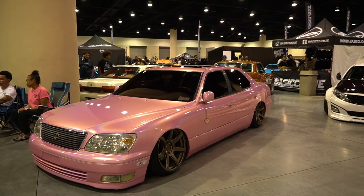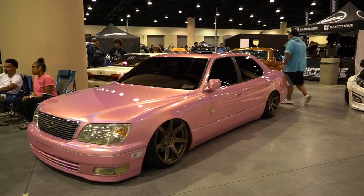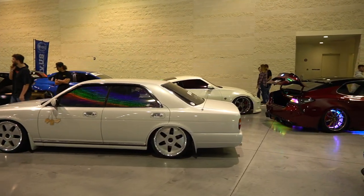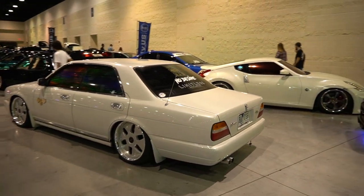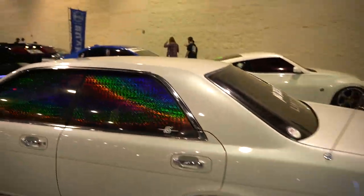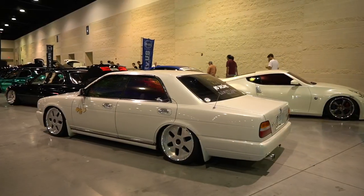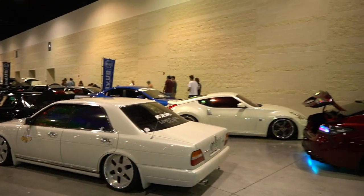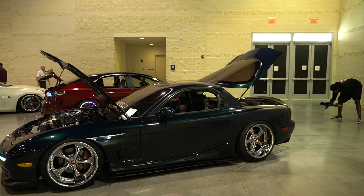Next up we got an LS400 on some XT7s or something — XT7 wraps, GMRs, beautiful color, pink tint wheels, very simple, very good car. We have a Y32 Gloria — very simple, very clean. I think these are like Vishnu something, but look at this tint — crazy tint. I don't think it looks like that from the inside but very cool to see, I like it.